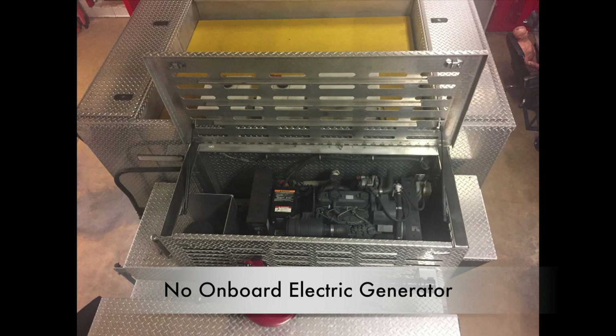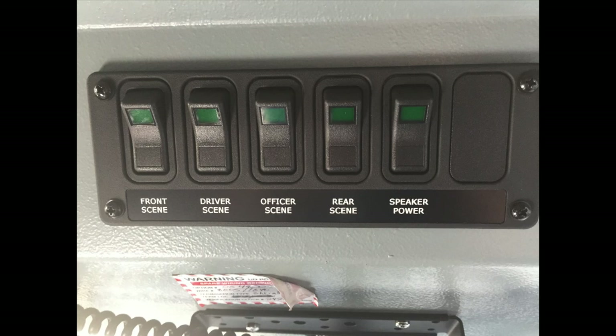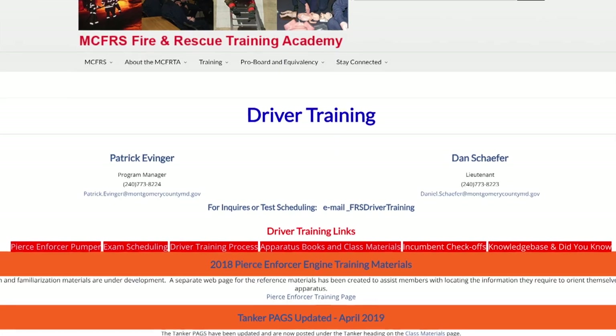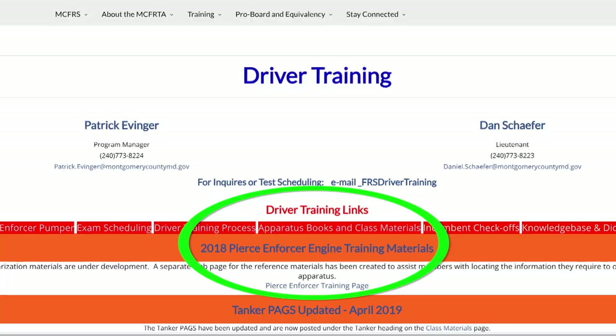The Pierce Enforcers do not have a generator or an inverter for electrical power, as found in previous apparatus. All onboard electrical equipment is 12-volt and rated to run off the power produced by the diesel motor. Additional information regarding the mechanical aspects of the new engines can be found on Quick Links via the driver's training section.